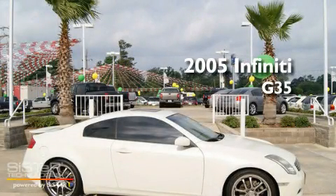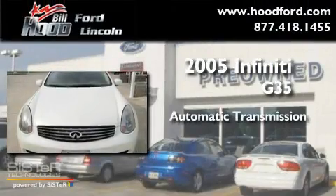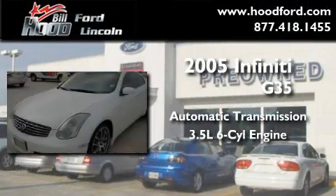This is a 2005 Infiniti G35. This car has an automatic transmission and a 3.5-liter V6.